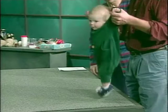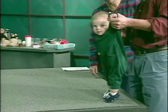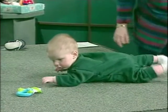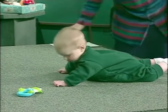Alex, who is five months old, demonstrates his preference for being upright by jumping with support from his father. He also provides a striking example of infant motivation as he tries to crawl toward the rattle.